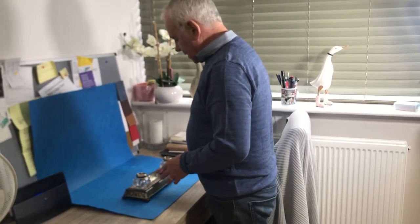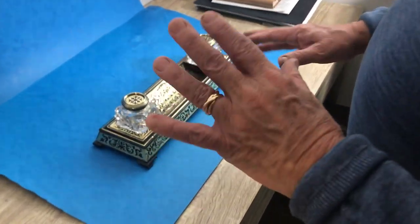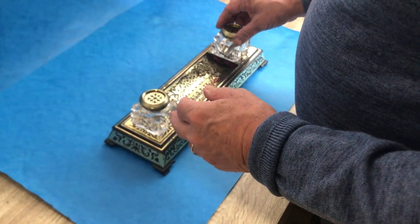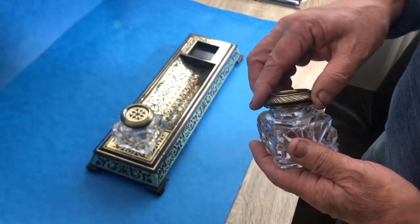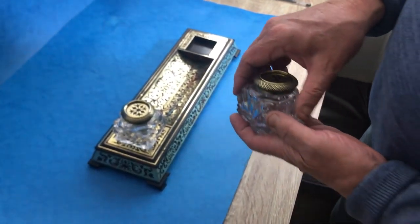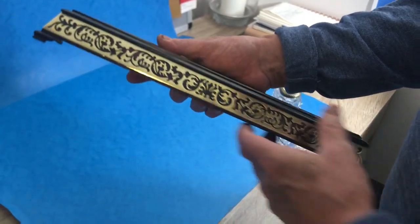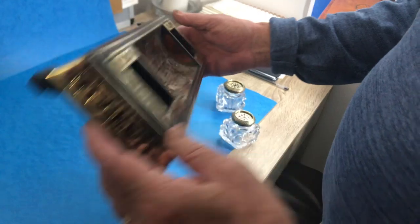Our last lot today is this beautiful inkstand. It dates to about 1840, it's French. It's got these wonderful crystal inks which are in lovely condition with the ball tops. The base wood — the dark wood — is ebony, and then you've got red tortoiseshell inlaid throughout. It's in lovely condition.